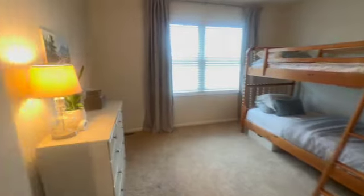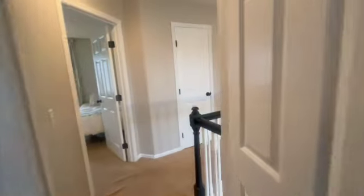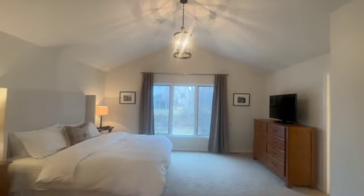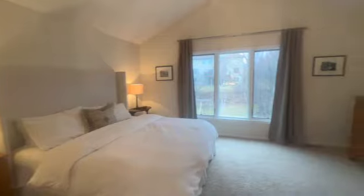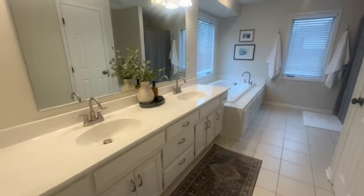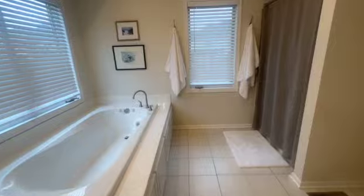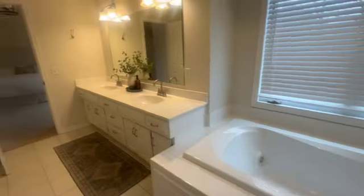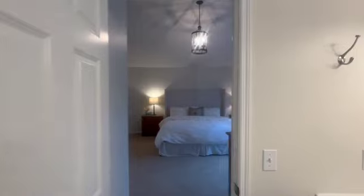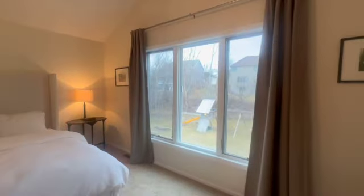Now we're gonna head to the master — you're gonna absolutely fall in love with this. Great big double doors. Look at these high, gorgeous ceilings and beautiful lighting. Great big master walk-in closet. And then our huge master bath — we've got a great big shower, a soaking jacuzzi tub, and a double vanity. And of course, more storage space. Take one last peek at this incredible master bedroom and our view into the backyard.